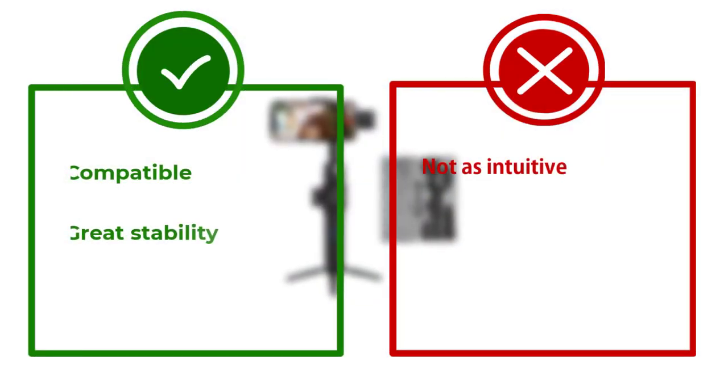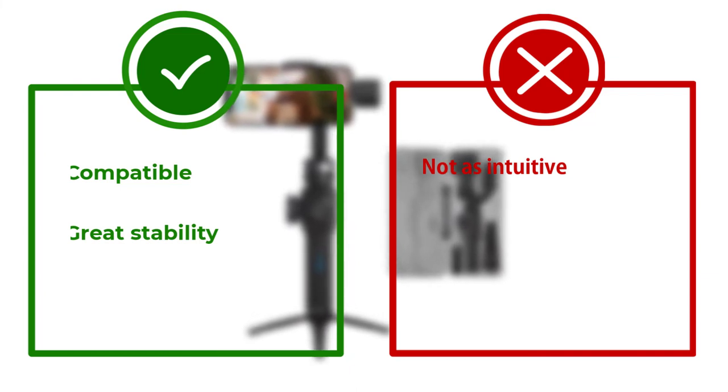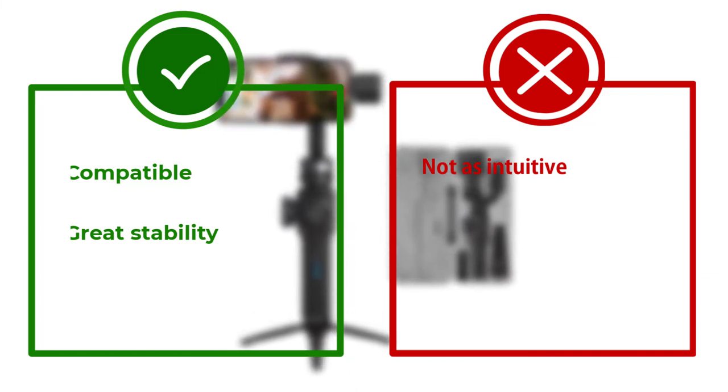Overall, it's a great deal for both amateur and professional smartphone cinematographers, making the Zhiyun Smooth 4 our top smartphone gimbal pick of 2022.